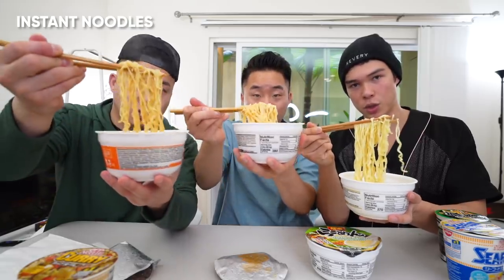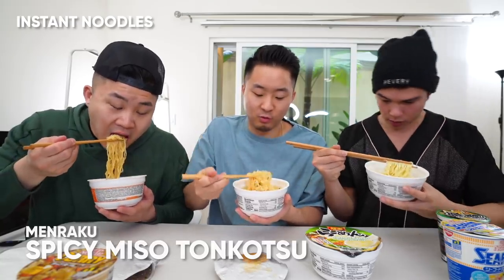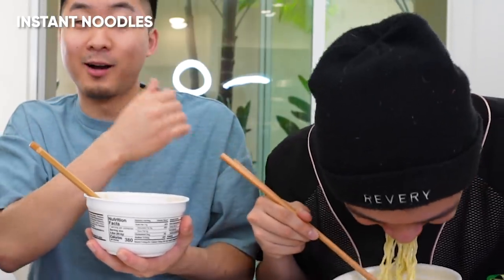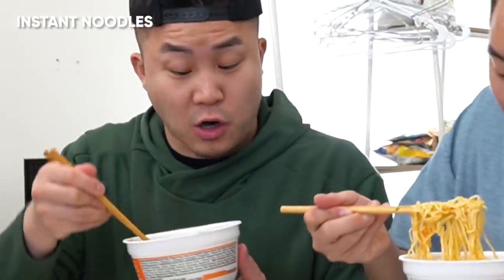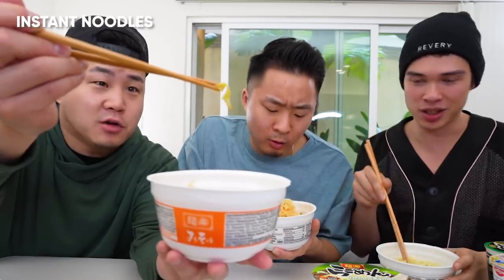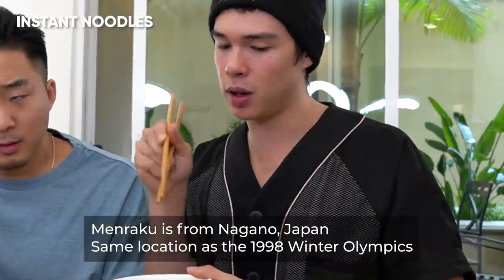Instant ramen, section two. I got miso. I have the spicy miso tonkotsu. I have the chicken python. Your chopstick is mad long, bro — it's like in my face. Miso flavor — good, I give it a four out of five. Got a little piece of dehydrated cabbage in there too. My spicy miso tonkotsu is actually pretty delicious. I'm kind of disappointed in the chicken python. For spending more money on the men-raku, I'd expect it to be better than the cup noodle, and they're about the same.